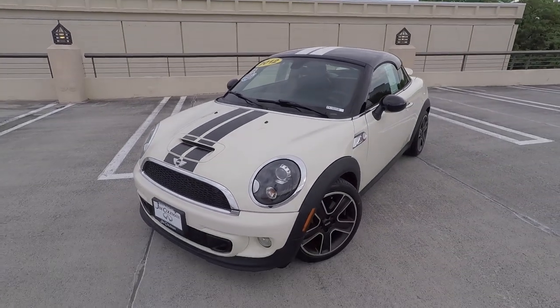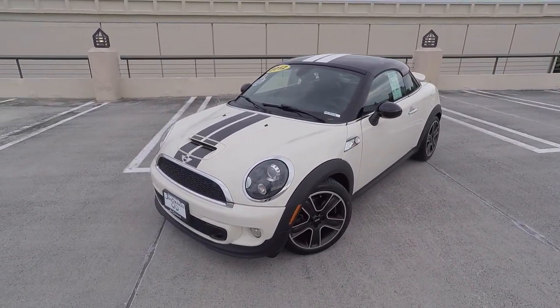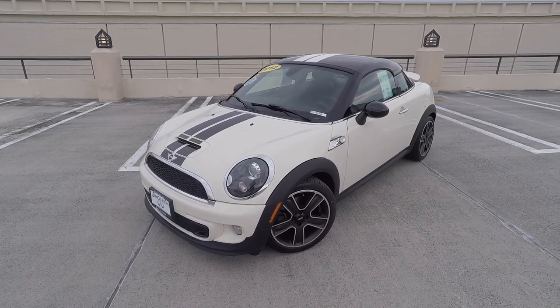And if you guys are interested in this car or any new or used Infiniti, be sure to check them out at 10,400 Autopark Avenue in Bethesda, Maryland.